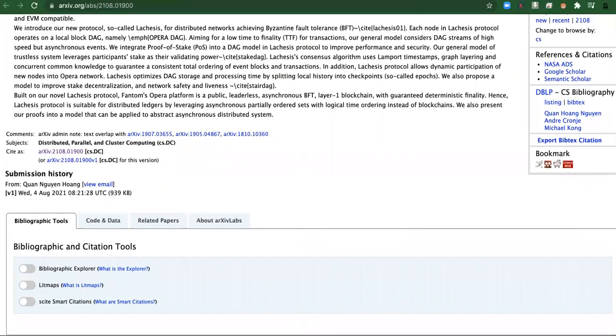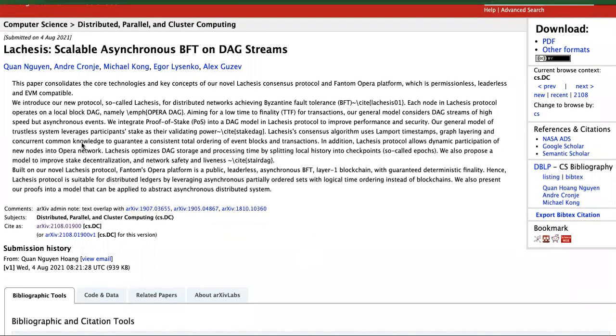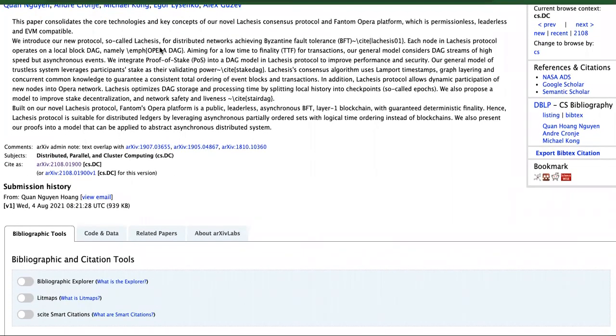From the white paper: 'This paper consolidates the core technologies and key concepts of our novel Lachesis consensus protocol and Phantom Opera platform, which is permissionless, leaderless, and EVM compatible. We introduce our new protocol called Lachesis for distributed networks, achieving Byzantine fault tolerance. Each node in the Lachesis protocol operates a local block DAG, aiming for a low time-to-finality for transactions.'